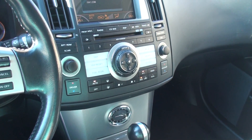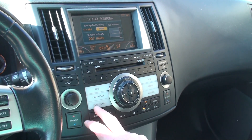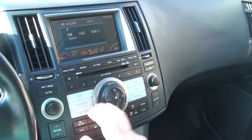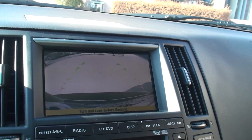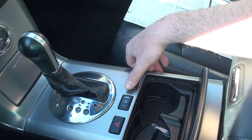It's got Bluetooth to connect for your phone. Got all this maintenance information, trip, radio. Dual climate control — passenger and driver can have their own temperature control. Got the backup camera, good safety feature. Heated seats come in handy in the wintertime.